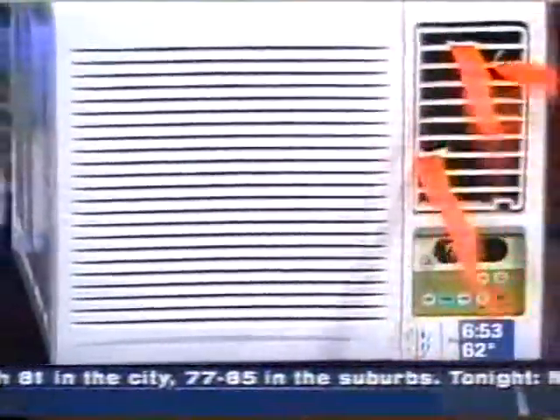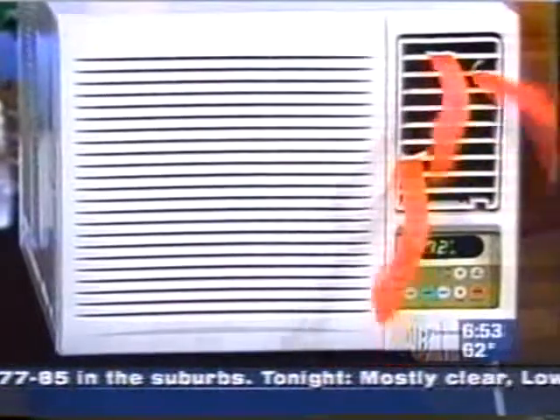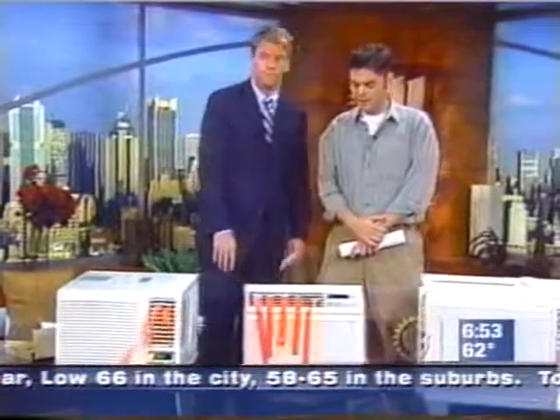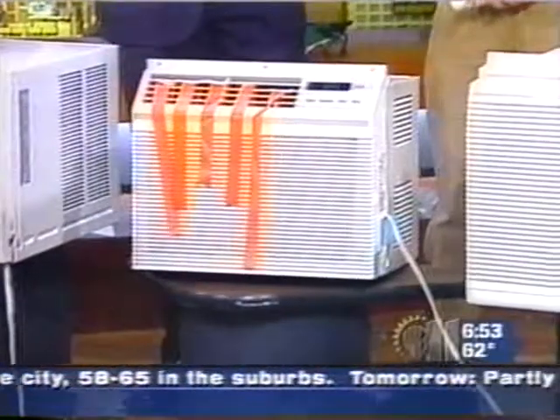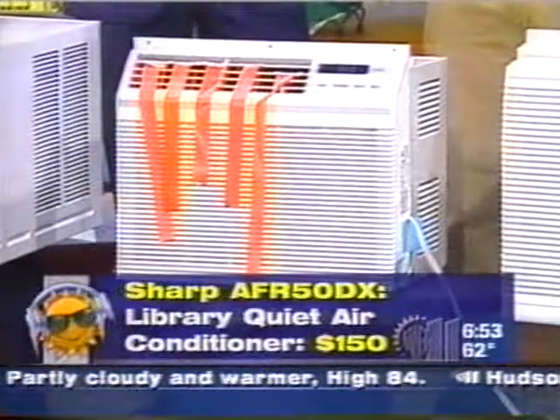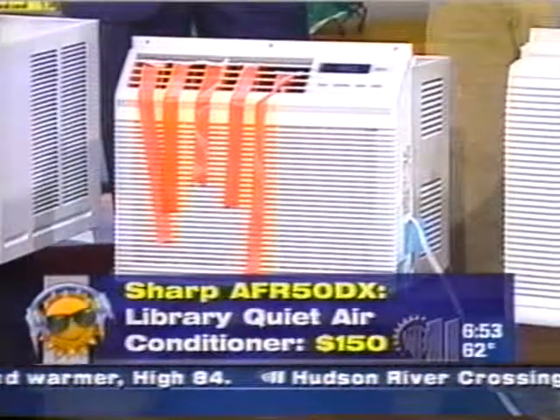It all depends on the heating, the ventilation, the sun exposure on your area. Right here looks like something that might work for a bedroom, something like that. Correct. This is definitely a smaller one. Again, remote control, digital readout. This one in particular is extremely quiet. This is a Sharp with library quiet.